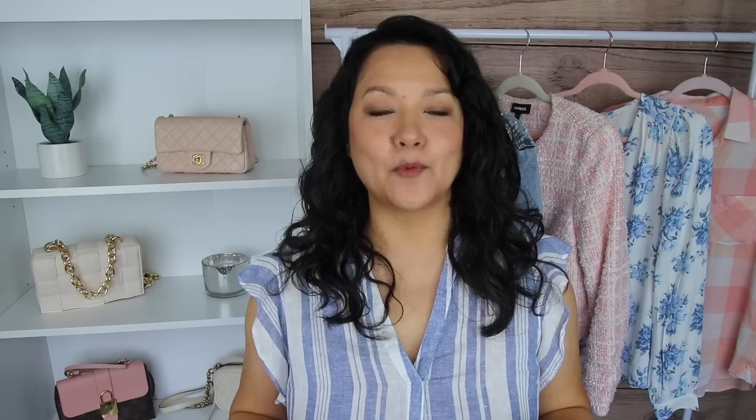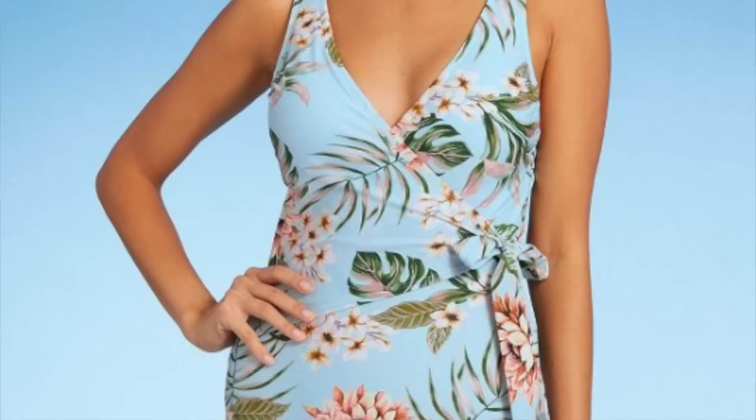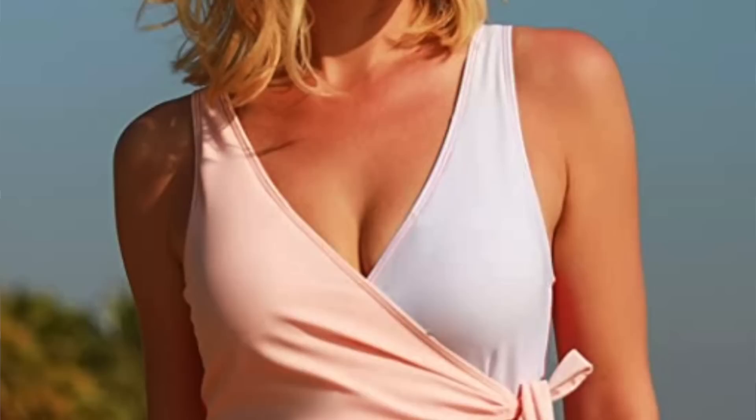You ladies know how much Kelly and I love wrap-style dresses, so it's no surprise we also love wrap bathing suits. If you have insecurities about your waist area and want to create definition, that wrap detailing creates the illusion of a more defined and cut waistline. It's also perfect if you're curvier with an hourglass figure, as it accentuates and highlights the curves you already have. It's absolutely beautiful and feminine.